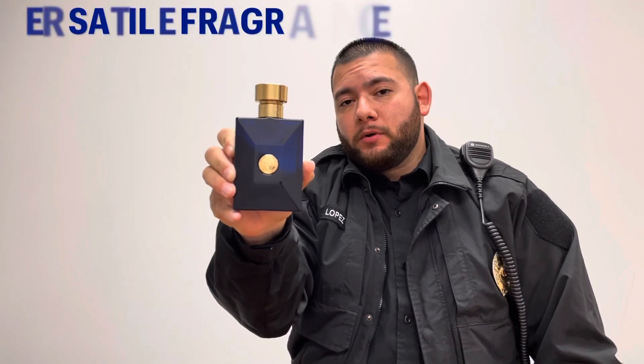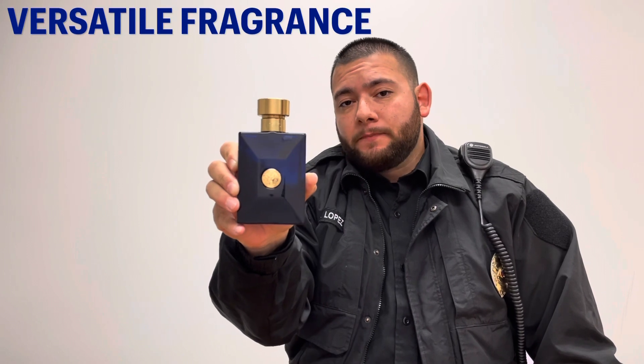This is a versatile fragrance. Most blue fragrances are versatile — you can use them at any time. This fragrance reminds me a little bit of Dior Sauvage, but it has its own character. It's more like Versace Pour Homme, but a little bit stronger.